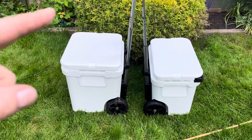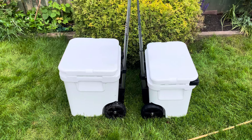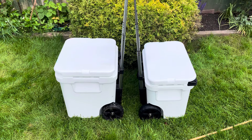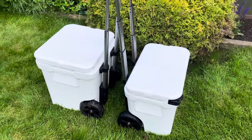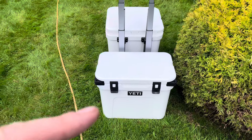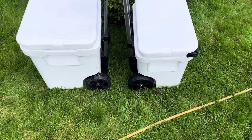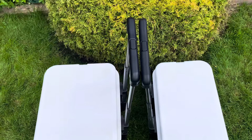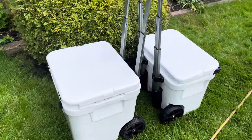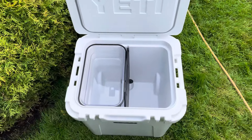The Yeti 48 cooler is this one, and the new Yeti 32 is here. I sometimes felt that the 48 was a little bit big and didn't take it on overnighters, so I was really interested to see the 32. As you can see, I put the little locks on these, but from a size perspective it really is quite a bit smaller, though maybe more of a useful size — loads of space in that one.